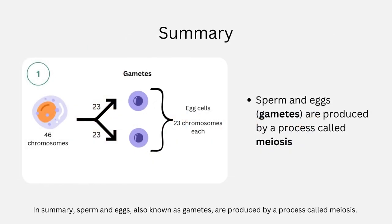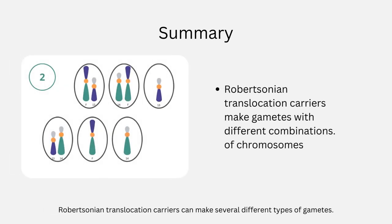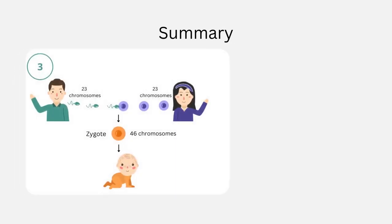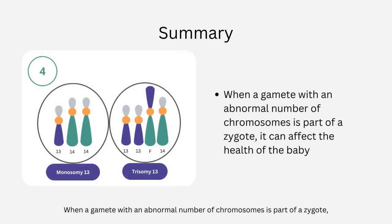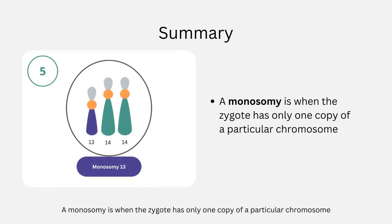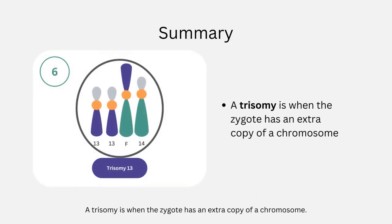In summary, sperm and eggs, also known as gametes, are produced by a process called meiosis. Robertsonian translocation carriers can make several different types of gametes — some have a normal number of chromosomes and others do not. A sperm and an egg fuse together to form a zygote, which can develop into a baby. When a gamete with an abnormal number of chromosomes is part of a zygote, it can affect the health of the baby. A monosomy is when the zygote has only one copy of a particular chromosome, and a trisomy is when the zygote has an extra copy of a chromosome.